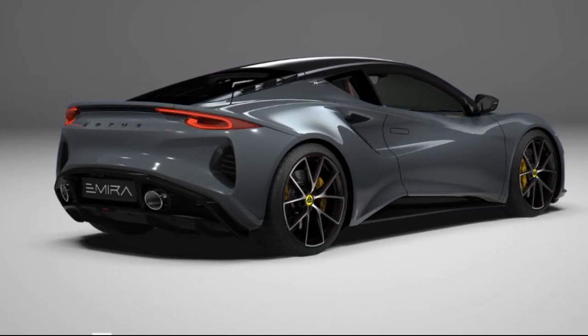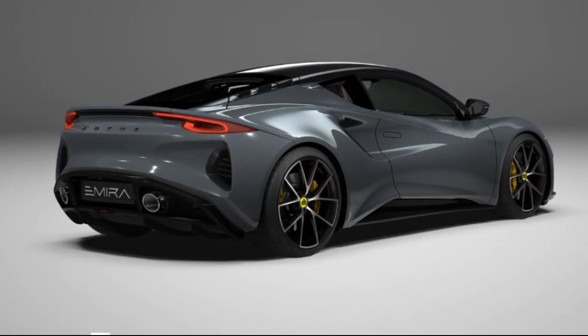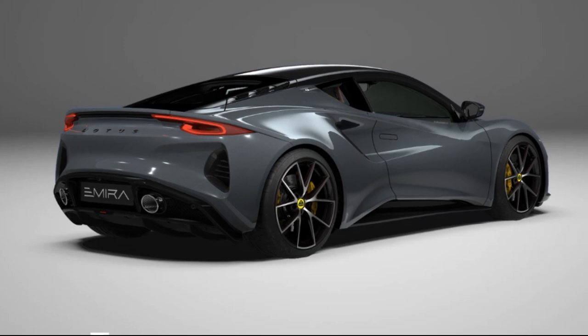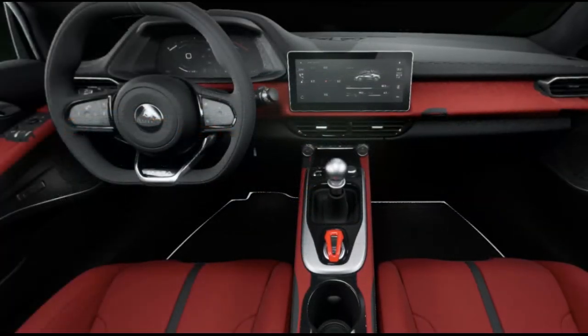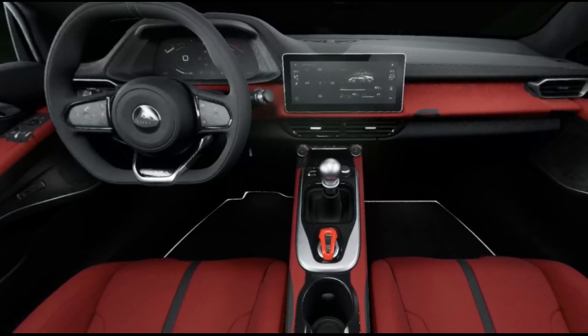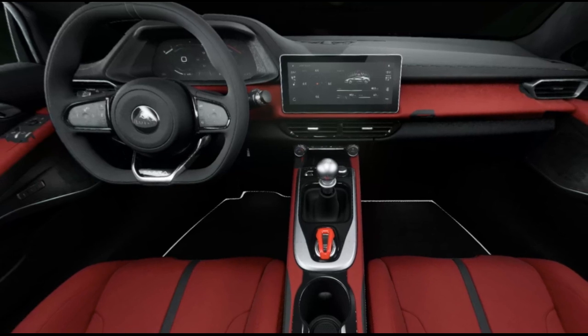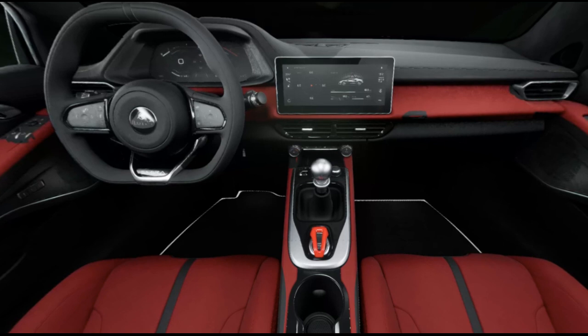For those inclined to present their own findings, the shiny new Lotus configurator is available for exploration. The consensus so far suggests that the black pack enhances the fighter jet-inspired bubble roof, silver wheels surpass black rims, and the tan interior paired with an Alcantara steering wheel is deemed exquisite.